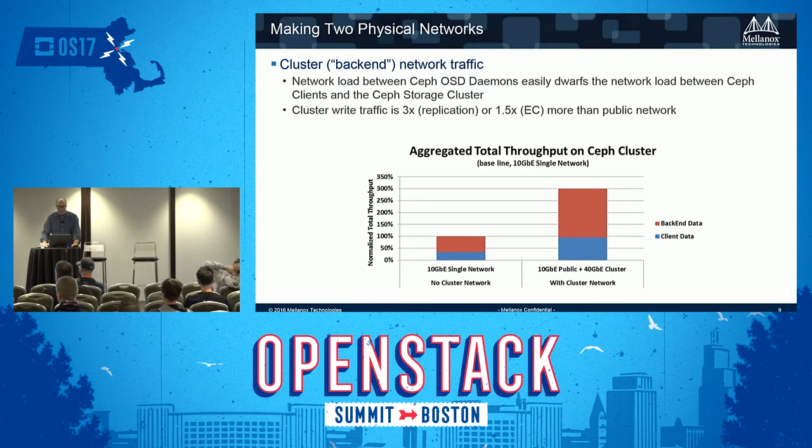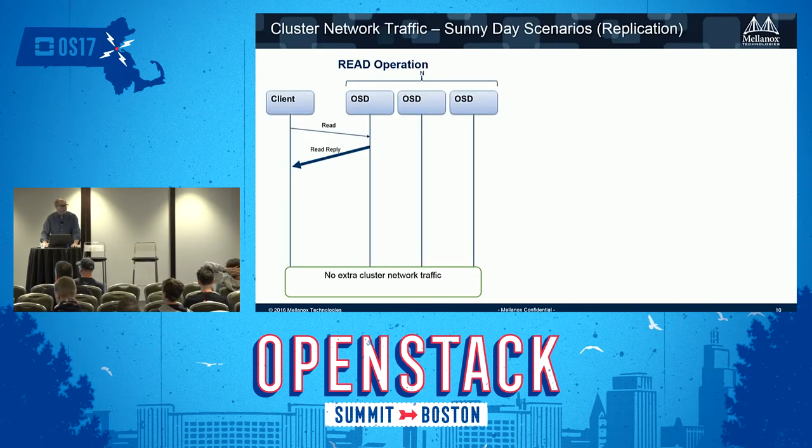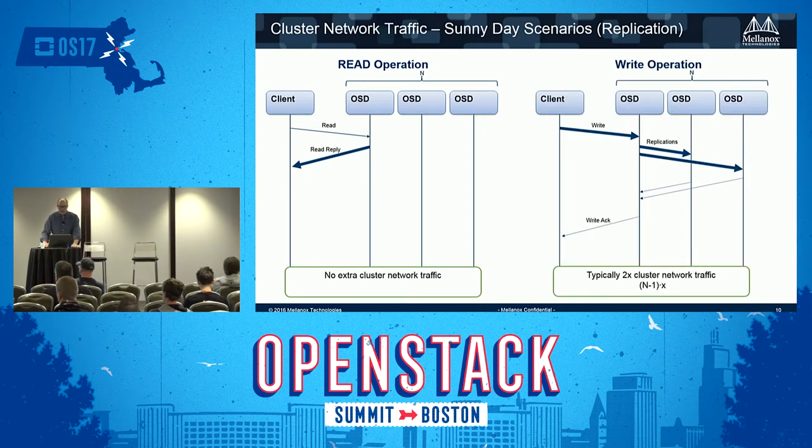There's a lot of traffic on the cluster network for replication and erasure coding. For a read operation, the client simply reads from the OSD. But on a write with three-way replication, two additional writes occur on the cluster network — so for every client write, you're tripling the amount of data crossing the network. By segmenting it, you'll see improvement on the client side in a loaded system.